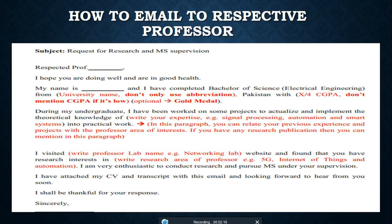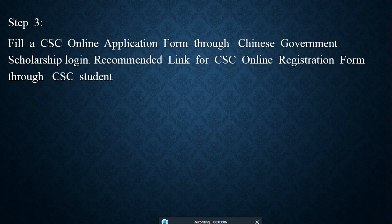Here is the structure for how to email and convince a professor to give you an acceptance letter for your further studies. For the subject line, you can write something like a request for research or MS supervision. Begin with 'Respected Professor' if you know their name, or 'Dear Sir/Madam.' Write: 'I hope you are doing well. My name is [your name],' then mention your education, achievements, and research interests related to their work. Convince them to review your resume, transcripts, and education documents to give you an acceptance letter.